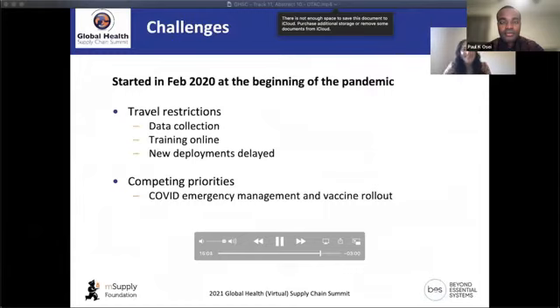Some challenges we faced: we started in February 2020 right at the beginning of the pandemic. A lot of our ideas around traveling, being in-country, and doing new deployments have been slow to kick off or delayed. Training that would normally be done in person had to be done online. With the pandemic happening simultaneously, there were competing priorities — managing COVID and rolling out the vaccine — so long-term supply chain strengthening took a backseat.